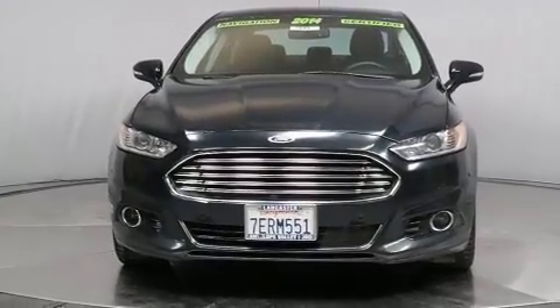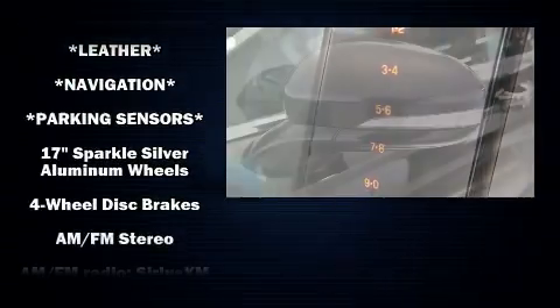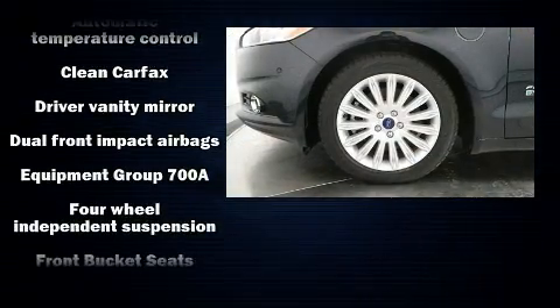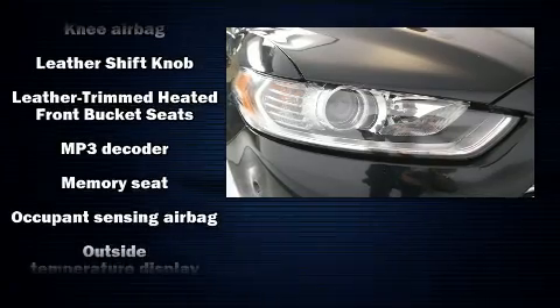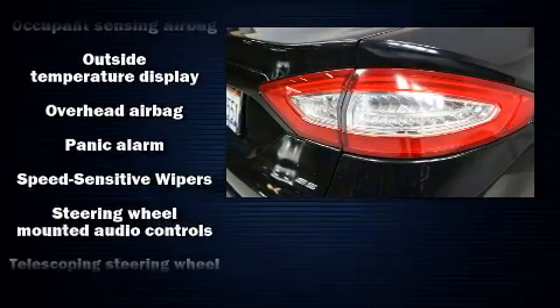Passenger security is always assured thanks to various safety features such as front and side impact airbags, a security system, and four-wheel disc brakes with ABS. For added security, Dynamic Stability Control supplements the drivetrain. It also arrives with a Carfax history report, providing you peace of mind with detailed information.